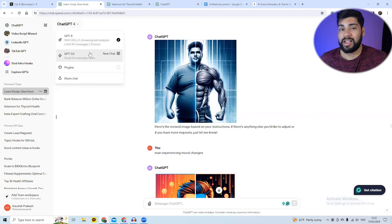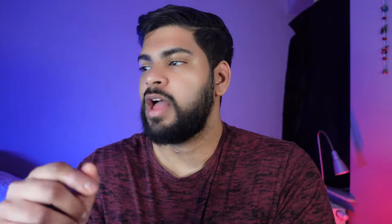I highly recommend getting ChatGPT Plus. It'll generate all your images. After that, download all of the images to your Google Drive or your computer. Once you have the entire script and images ready, now it's time to generate an AI voice.